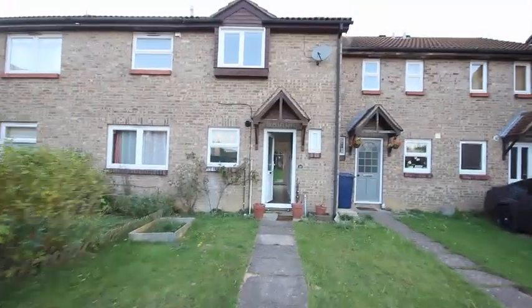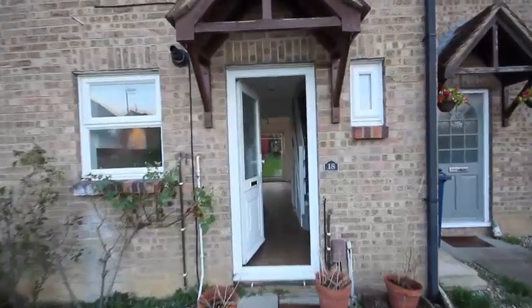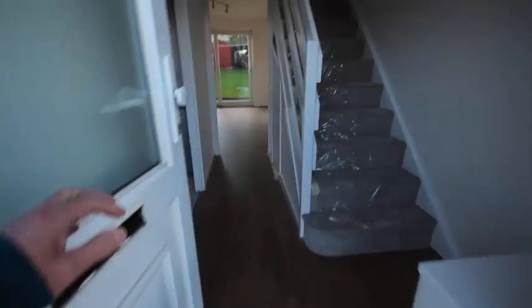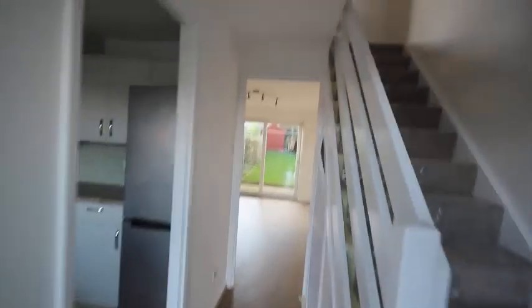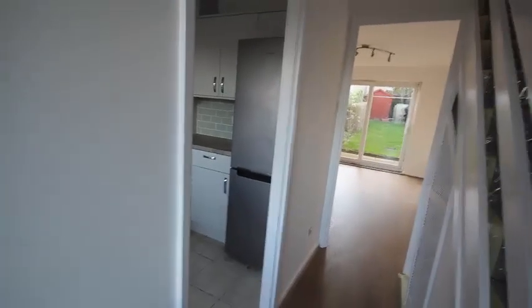This is a video tour of 18 Little Meadow, Bar Hill — a delightful mid-terraced house, fully renovated. Just going in the front door, there are a few items still just to be finished off tomorrow, but apart from that we've got a fully renovated property. Let's move into the sitting room area first of all.